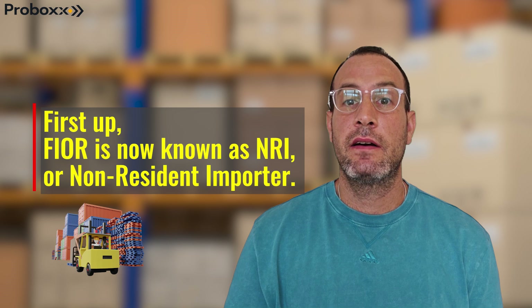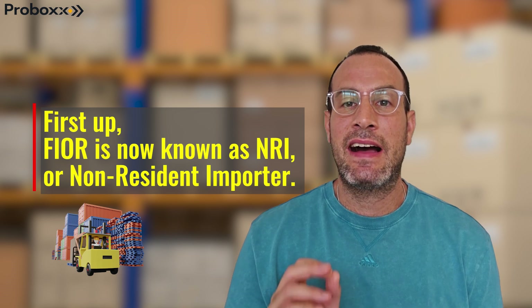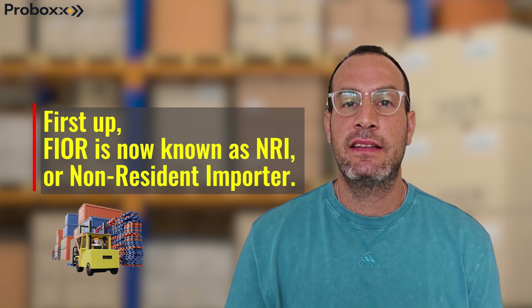First up, FIOR is now known as NRI, or Non-Resident Importer.